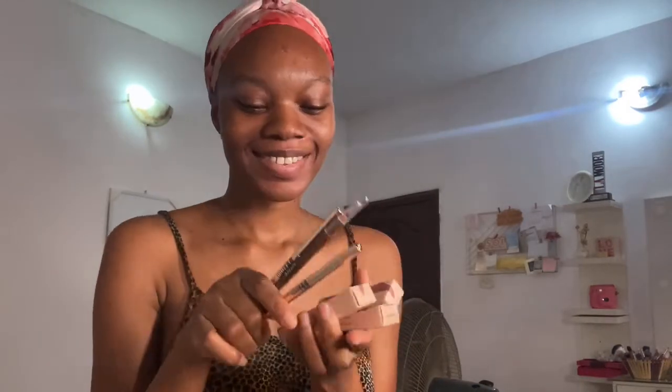I like to start with the smaller packages and then graduate to the bigger packages because it helps me maintain my excitement for the last package. Not like I haven't unboxed these items weeks ago, but yeah.